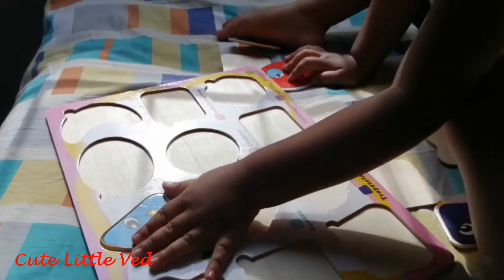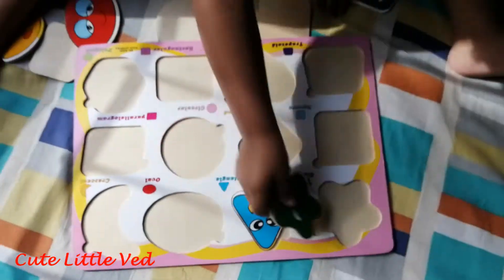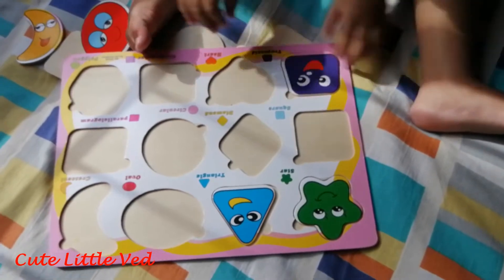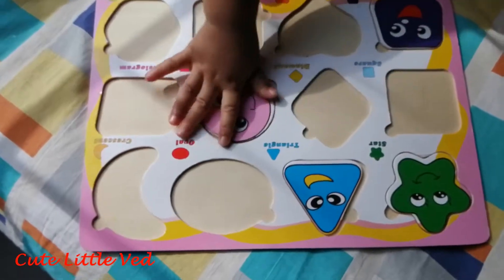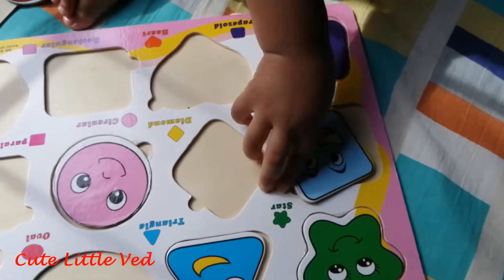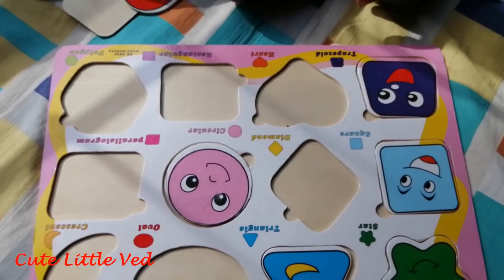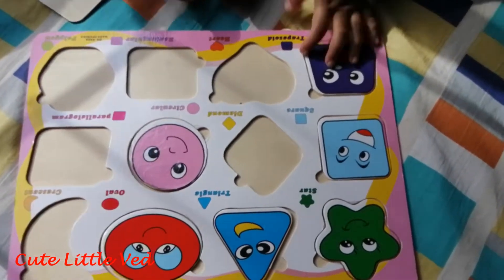Triangle. Star. Trapezoid. Circle. Circle. Square, square. So here's an oval — oval, oval — Gerry.